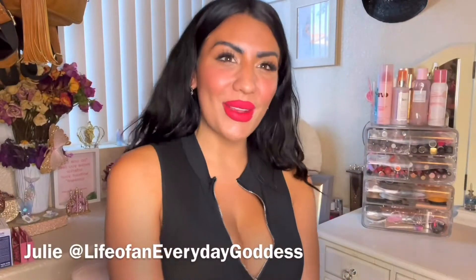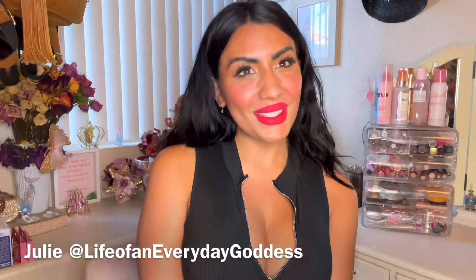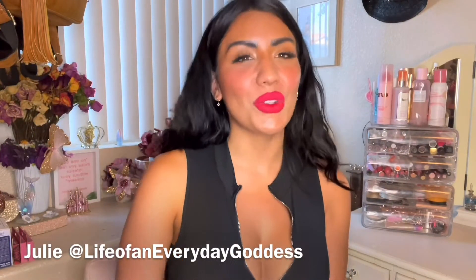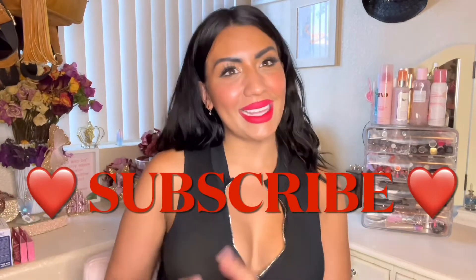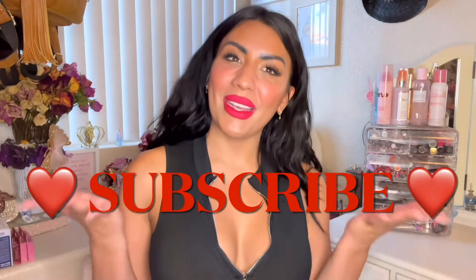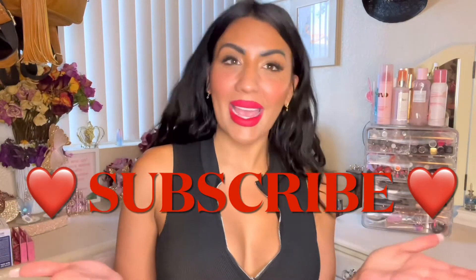Hello goddesses and welcome back to another video. Today I'm going to be doing a little try-on fashion show for you guys. Before we get into today's video, please don't forget to hit that subscribe button so you can become a part of the goddess family. I love you and let's hop right into it.